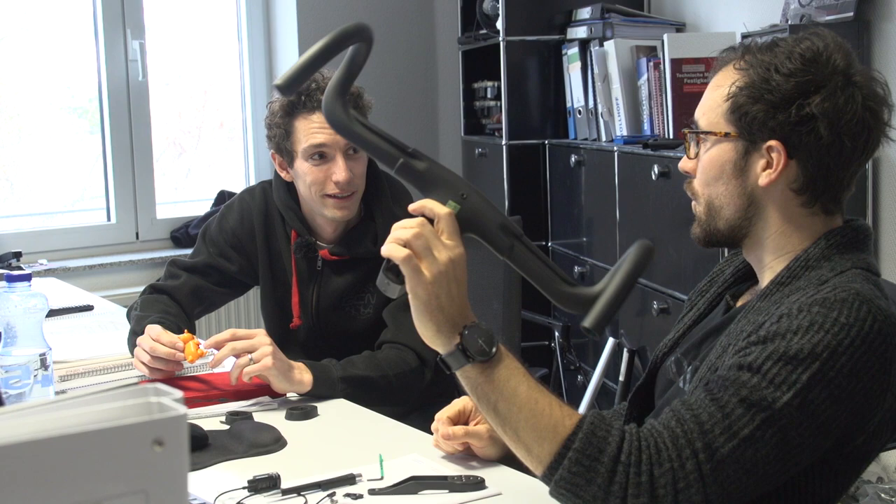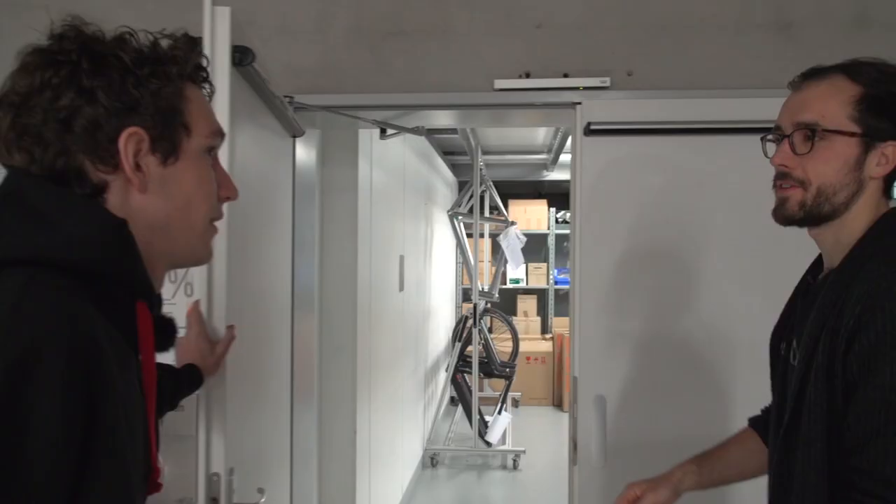Should we go over to the test lab and destroy that one and see whether it withstands all the goals and requirements that we set up in the beginning? Destroy it? Yeah. Let's do it. That sounds good. So that's the test lab. This is where bikes come to die. Exactly, yeah. That's where bikes come to die. I like that.